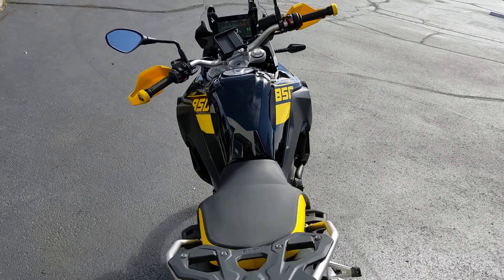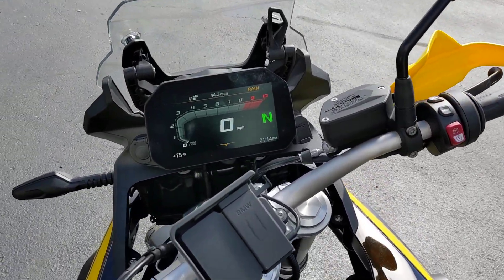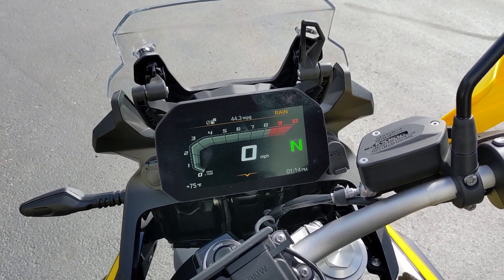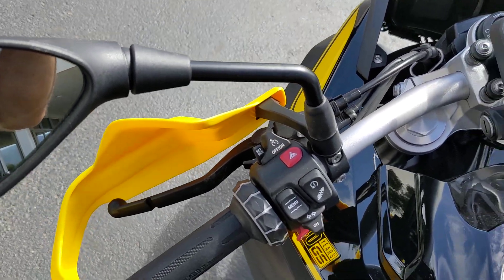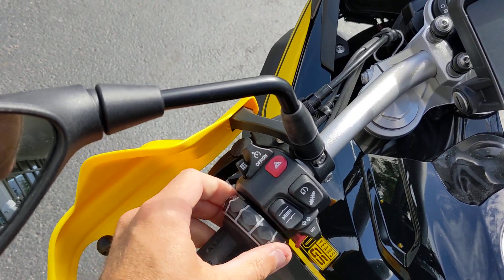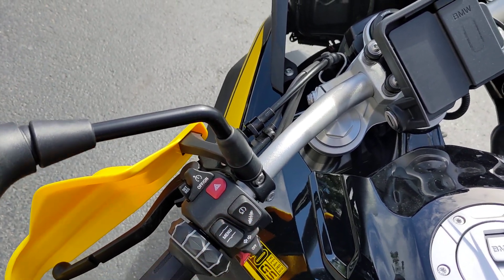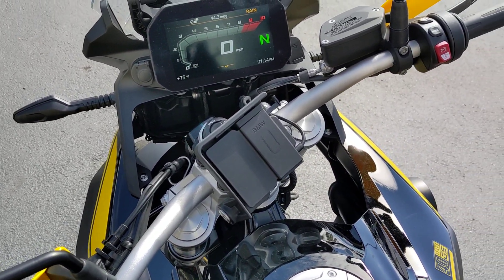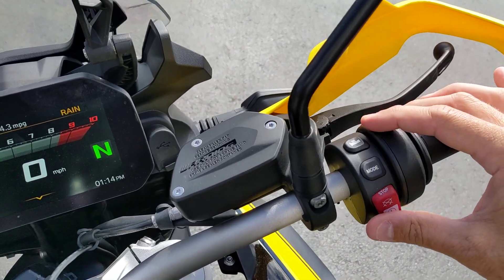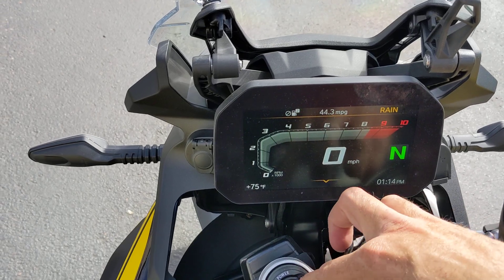Let's take a look at the cockpit and fire it up. Nice, beautiful TFT display. You're going to have cruise control and the multifunction wheel selector here. Adjustable suspension for different rides, whether it's a single rider, double rider, if you have luggage, et cetera. You're going to have the heated grips button here. Keyless start — you're going to have your keyless start button here.